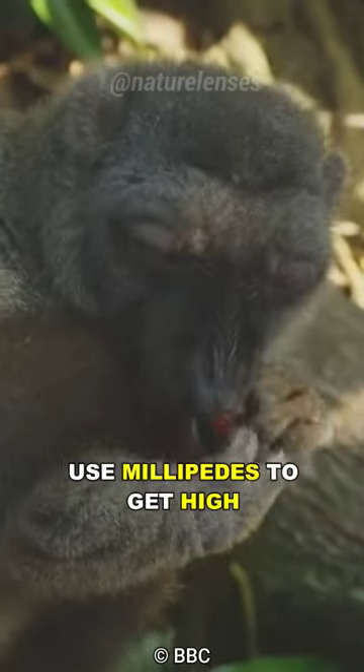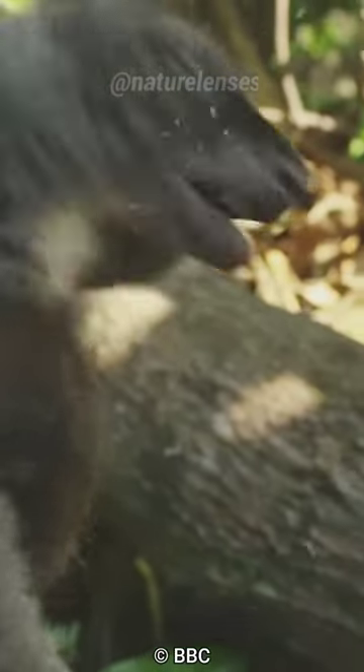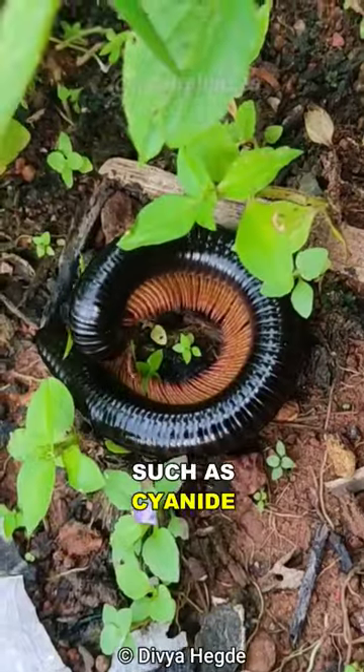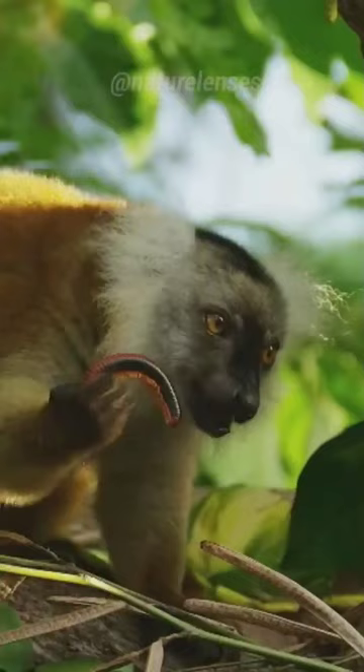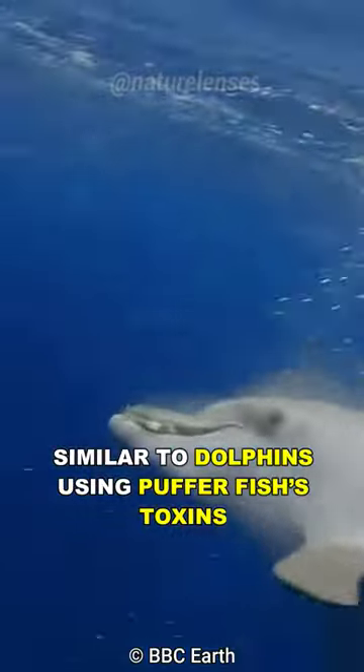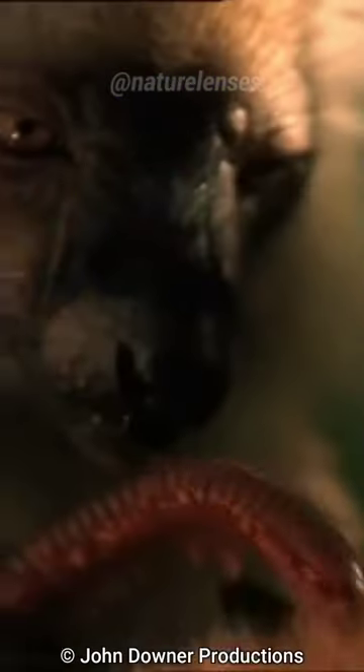Did you know that lemurs use millipedes to get high? Millipedes can secrete dangerous chemicals such as cyanide as a defense mechanism, but black lemurs use these chemicals as a recreational substance — similar to dolphins using puffer fish toxins.